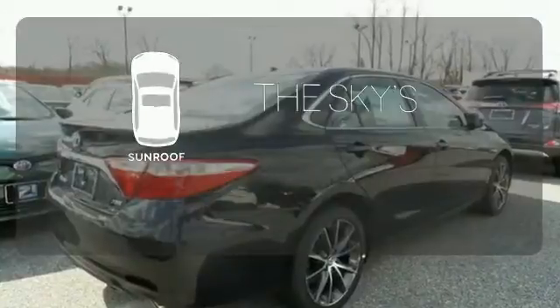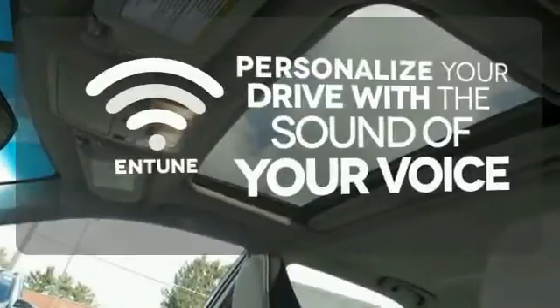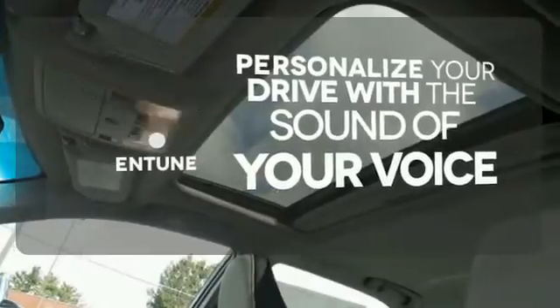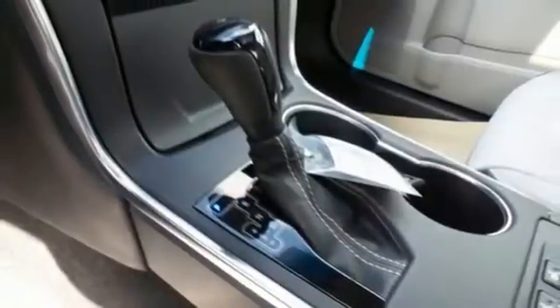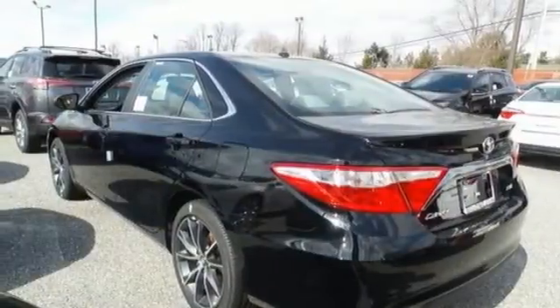Get your daily vitamin D by opening up the sunroof. Personalize your drive with the voice-activated Entune system. You owe it to yourself to drive a car that looks and feels this good. Get behind the wheel of this Camry today.